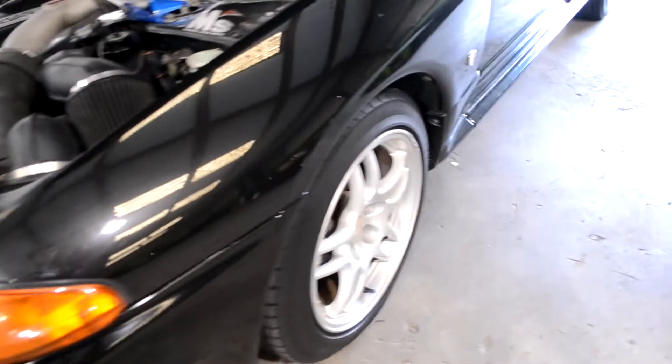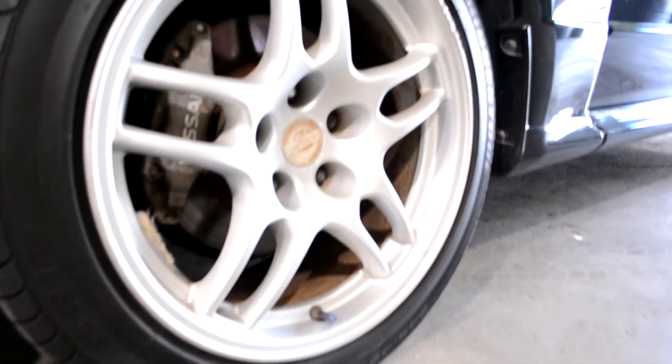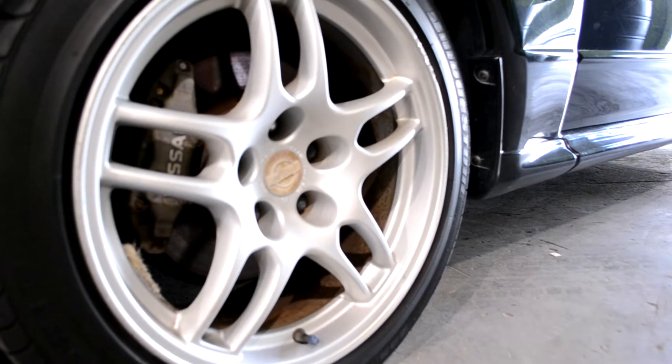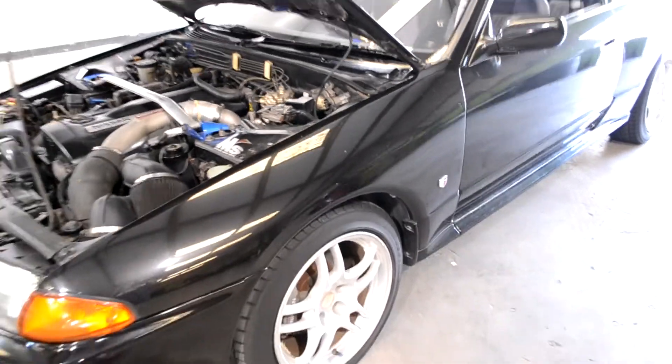Think about 25-year-old cars that are here in the U.S. The culture in Japan — they take care of their cars much better than the culture in the U.S. Those are the OEM R33 GTR wheels.